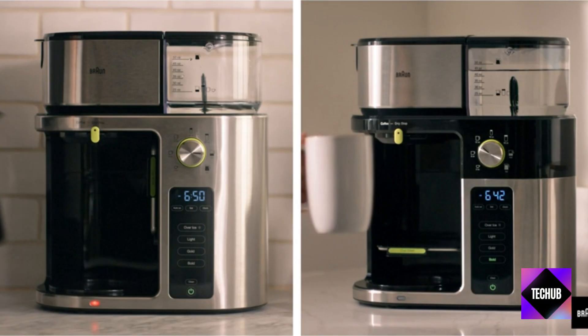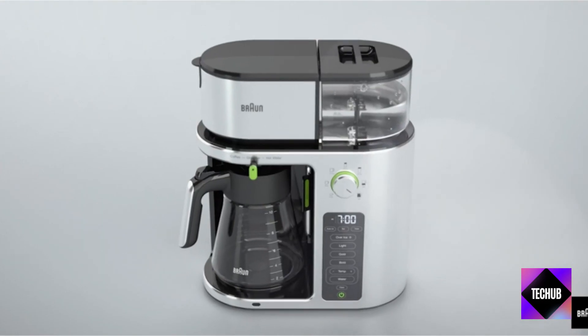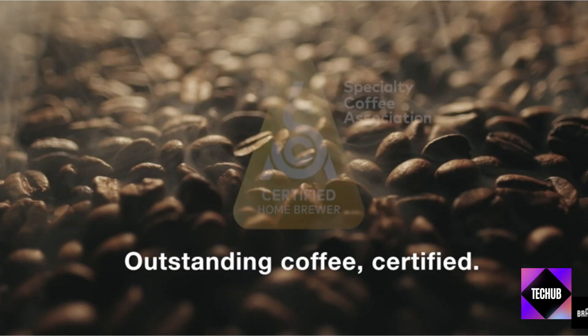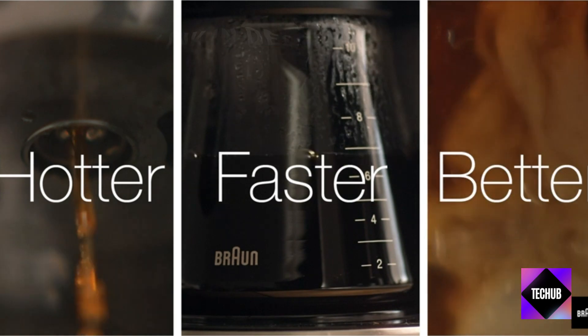Next up, we've got the Anker 737 Power Bank and the Samsung QN85C. Stay charged on the go with the Power Bank, and experience stunning visuals with the QLED TV. These deals are too good to pass up.